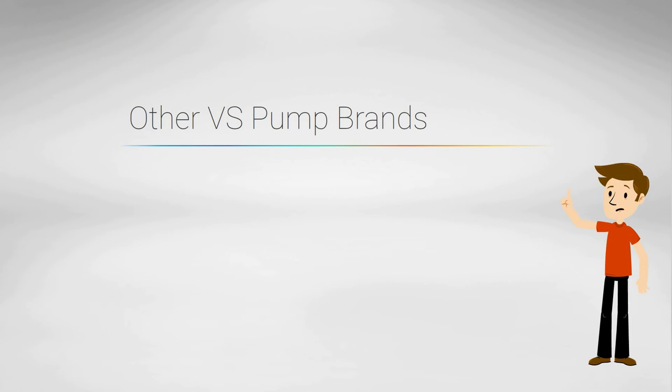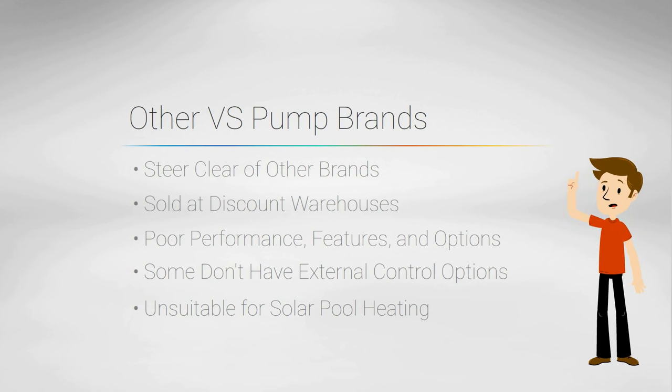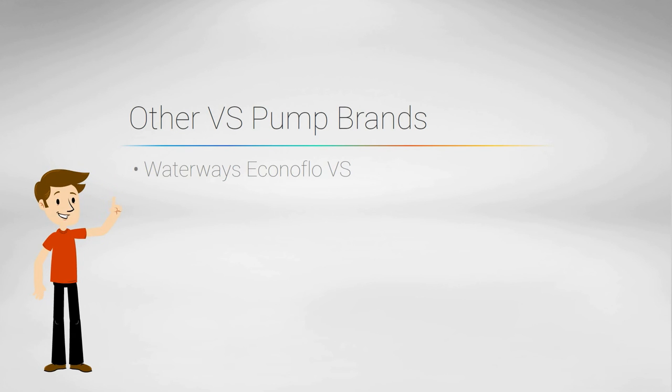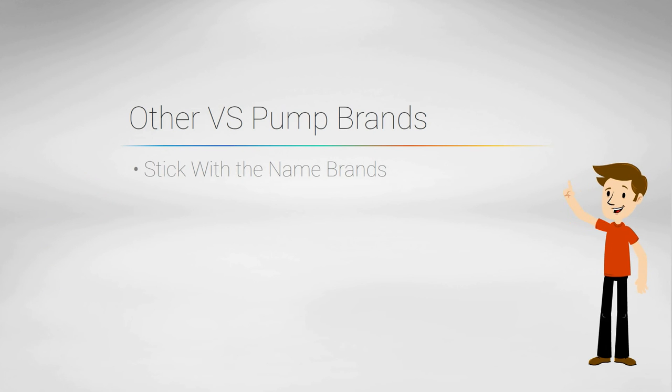There are other manufacturers of variable speed pumps, but we recommend you steer clear. These pumps are offered through discount warehouses and they represent the bottom of the pile in terms of performance, programming, and external control options. In fact, some have no external control options at all, making them totally unsuitable for pools with features or heating systems. The most popular models found in Florida are the Waterways Econoflow VS and the EcoPump. Stick with a name brand from a reputable dealer and have it installed by someone who will actually program it.